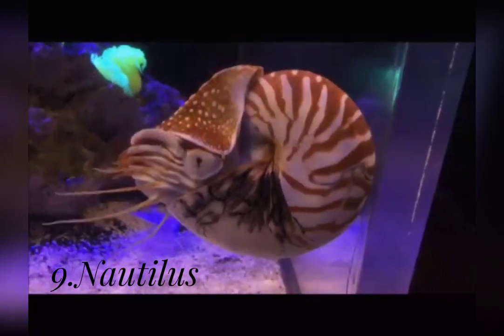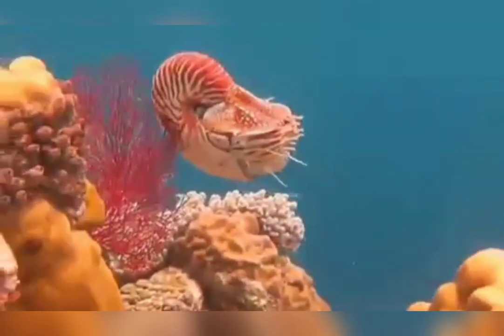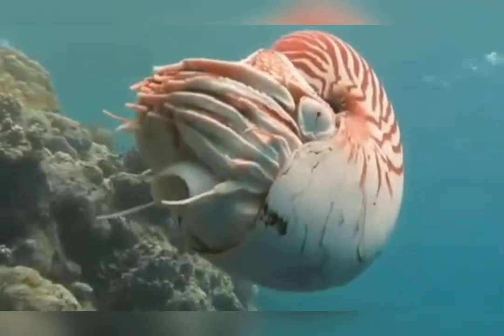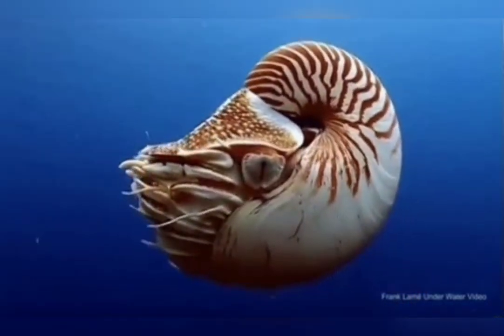Unlike its relatives the squid and octopus, the nautilus cannot hide from its enemies. Instead, it lives in a shiny protective shell. There are nearly 30 compartments inside its shell. The nautilus lives in the first, largest chamber, while the other chambers are filled with gases.